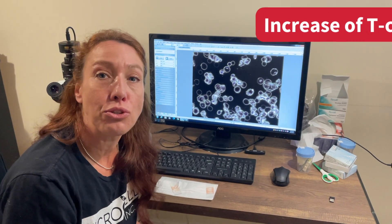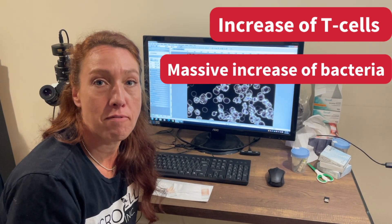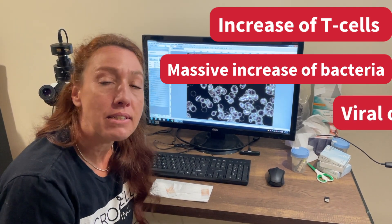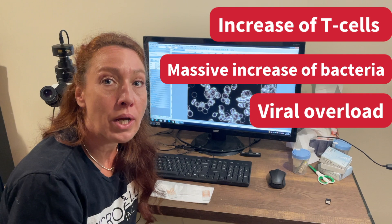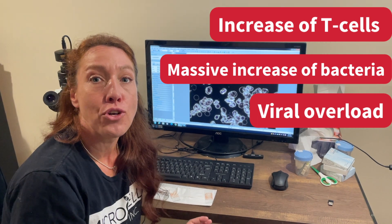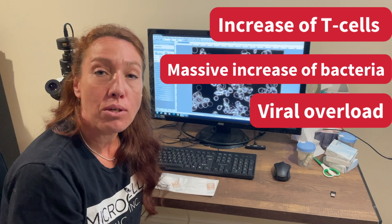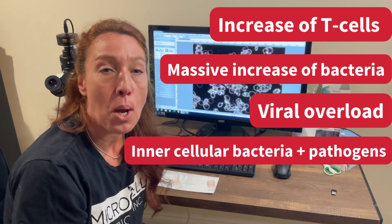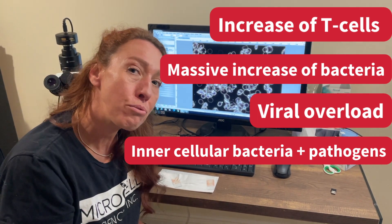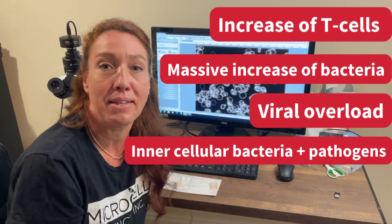To go over a summary of some of the things I found in live blood cell while I have COVID: first, I saw an increase of T cells — these are infection fighters. A massive increase of different kinds of bacteria. Definitely viral overload and components that relate to EBV, with some activity in regards to that. And also a lot more intercellular bacteria and intercellular pathogens. Now having COVID, I've put that puzzle piece together for myself and the company.